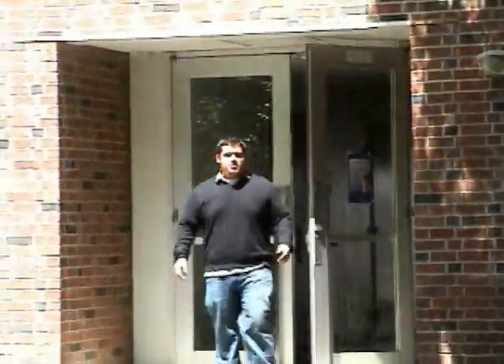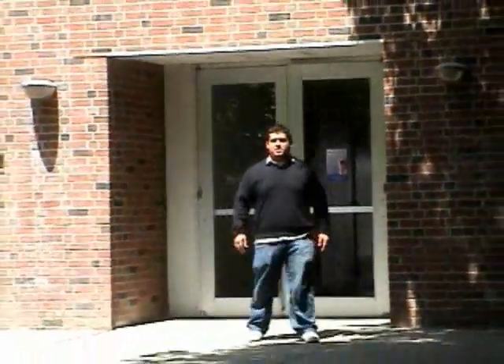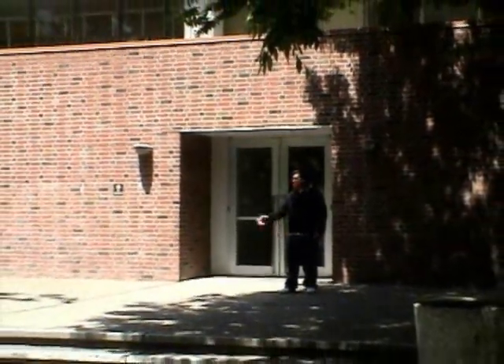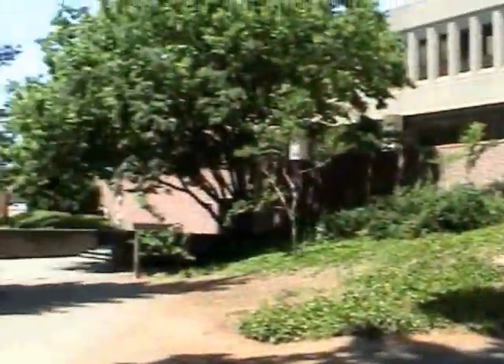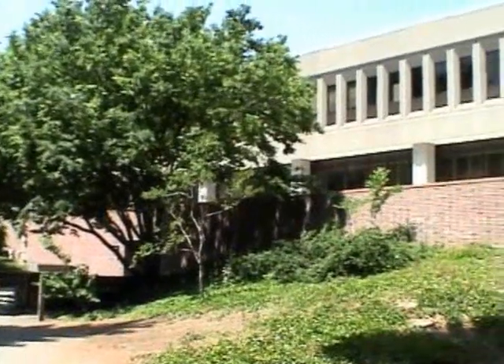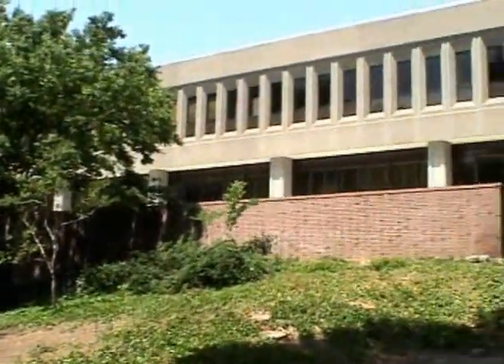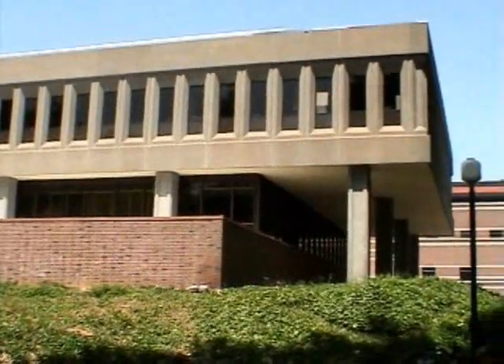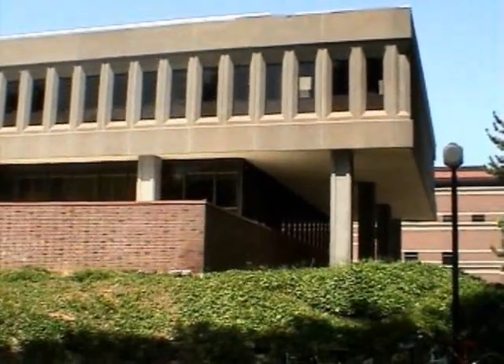Plumas Hall. Named after Plumas County, it was part of the late 1960s and early 1970s campus growth. Completed in 1972, this 64,000 square foot facility was designed by architectural firm Theodore Osmanson and Associates of San Francisco. Currently, Plumas Hall holds the Ag Departments, the Orion, and other program offices. Originally, Plumas Hall was designed to house the Applied Art Department.